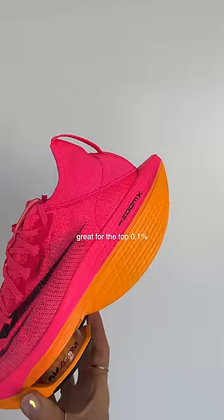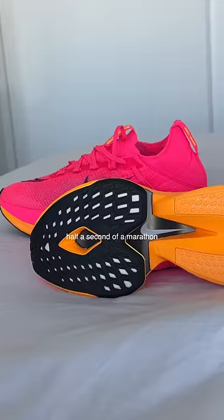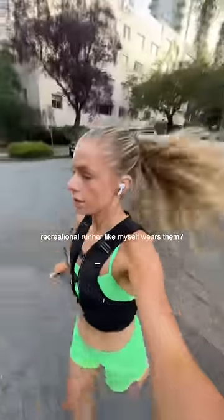Great for the top 0.1% of people trying to shave off that half a second of a marathon. But what would happen if a regular recreational runner like myself wears them?